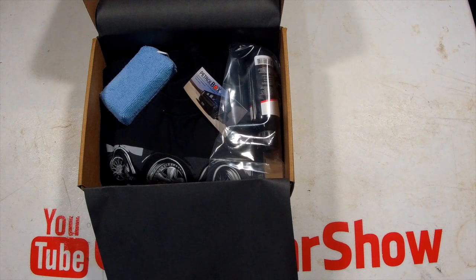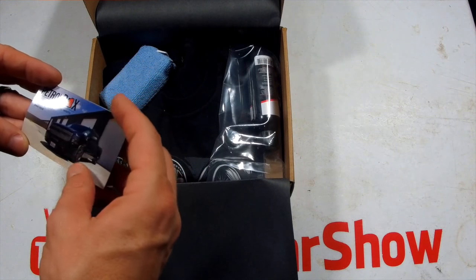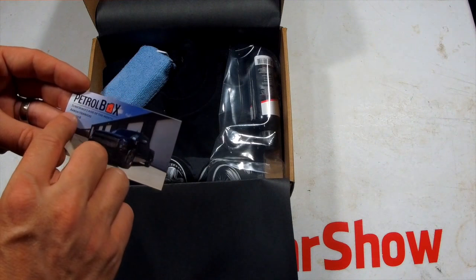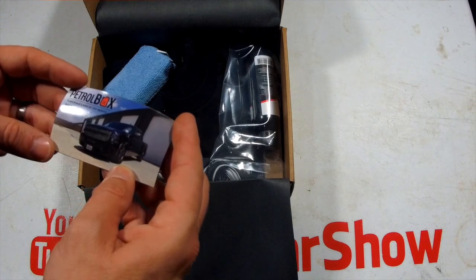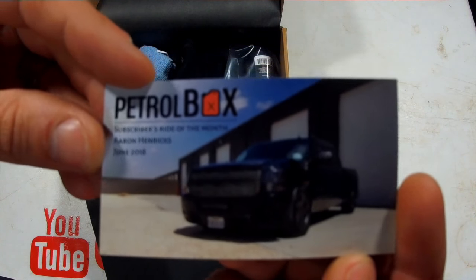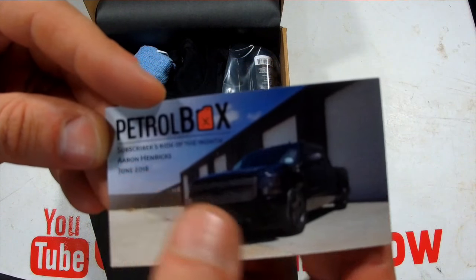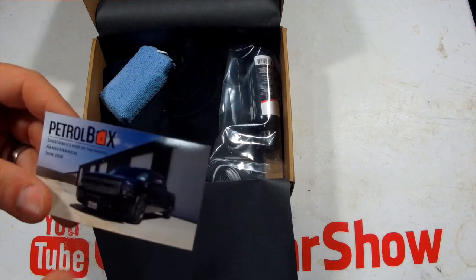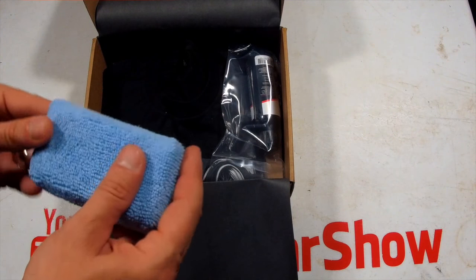Let's start with something I usually do last — subscriber of the month: Aaron Hendricks, June 2018. Look at that Chevy truck — very nice ride, Aaron. I'll try to look you up on Instagram and give you a couple likes. That's a nice truck — be nice on the refrigerator.